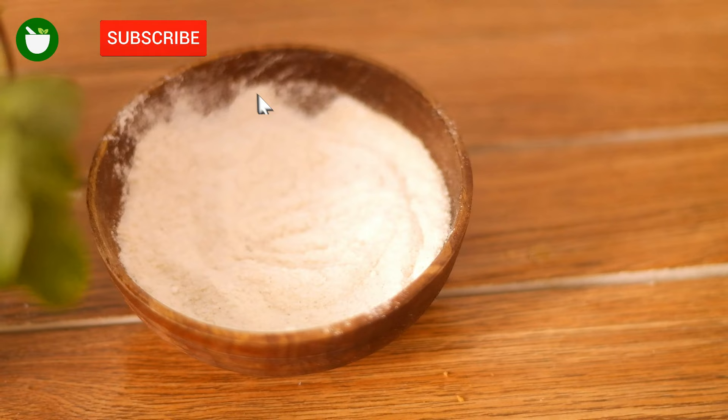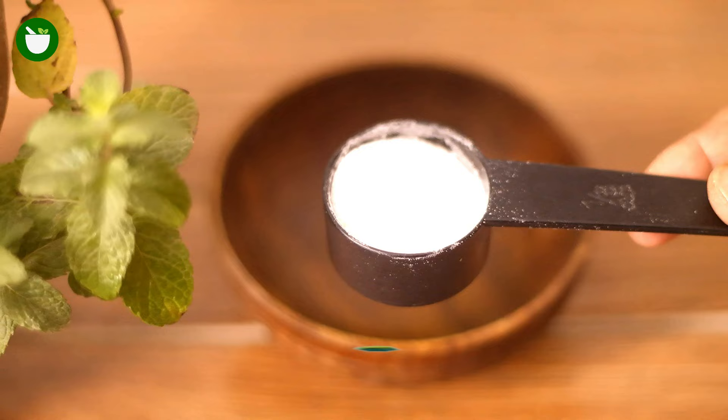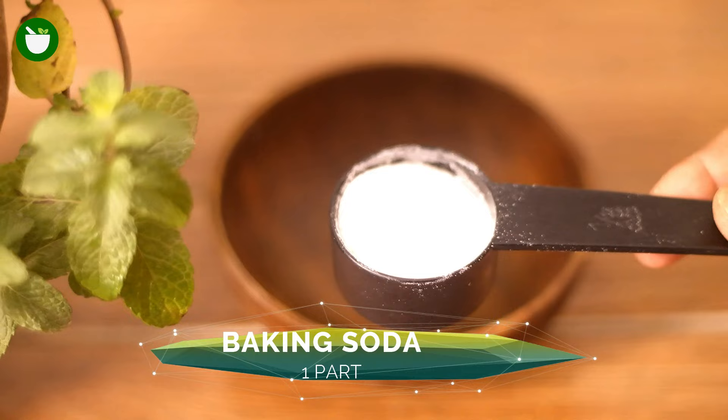Please subscribe to my channel and press the bell icon to never miss any updates. Without wasting any time, let's start. The first kitchen ingredient you will need is baking soda.